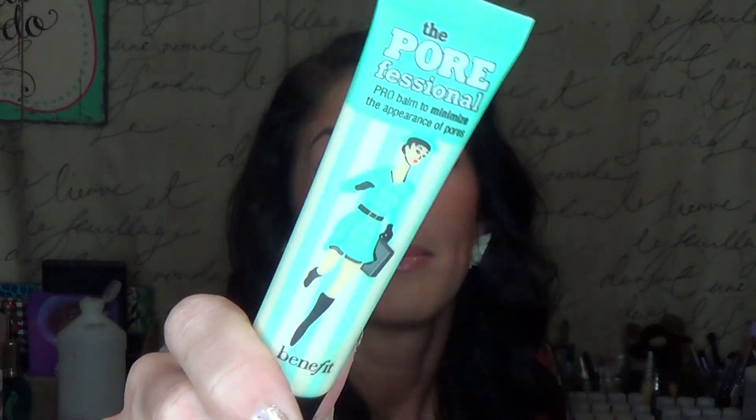I've also been using the living crap out of this. Lynn sent me the full size of this — I had a sample size before. This is Benefit's Porefessional. This is more of a high-end primer. The Pixi you can pick up at Target; this you can get at Ulta or Sephora and it's $30 for the tube. But you have to use such a small amount and it does such wonderful things for your skin. I put this really only where I have visible pores — right on the sides of my nose, my chin, and a little bit on my forehead. I really find that this just mattifies. I can put this on before or after my makeup.